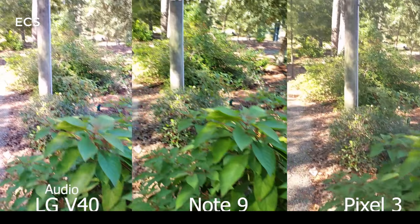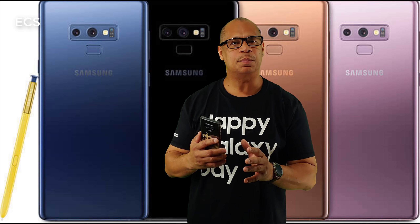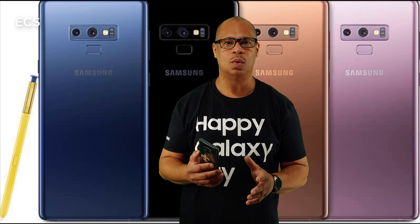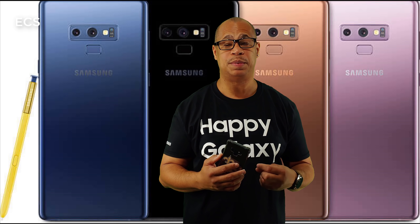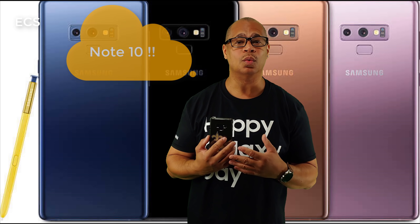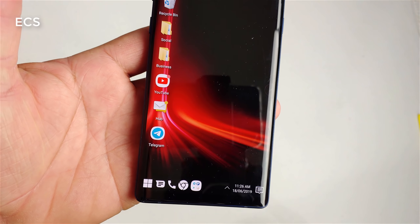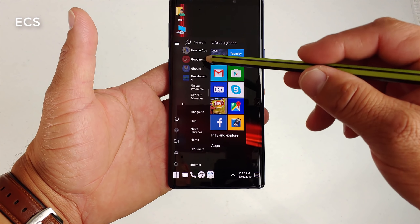Another reason why you might pick up the Galaxy Note 9 over the Galaxy Note 10 is the fingerprint scanner. Miss me with these in-display fingerprint scanners. The fastest fingerprint scanner I've used so far is the OnePlus 7 Pro. On the Galaxy S10, the in-display fingerprint scanners are very slow compared to the physical scanner on the back of the Note 9 — it's night and day. The physical fingerprint scanner on the Galaxy Note 9 will be much more efficient than what's on the Note 10.